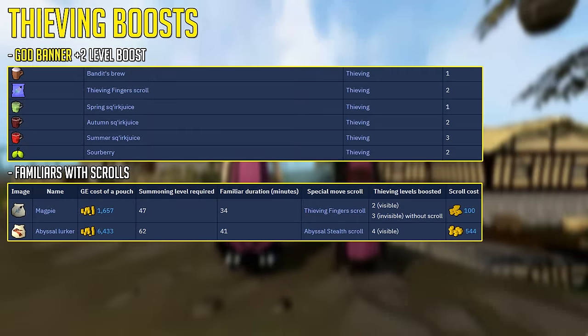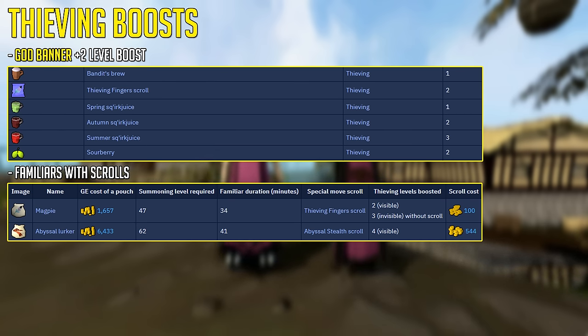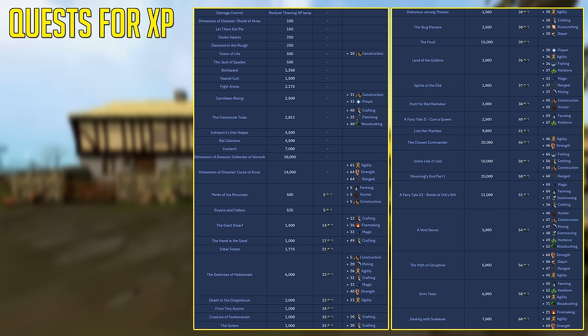If you ever need to boost your thieving level for a quest or training method, here are a variety of thieving level boosts. Keep in mind the God Banner is one of the best because it lasts the longest, and Pulse Cores can also boost your thieving level. There are so many quests in this game that give you thieving experience — this is not even the entire list — just something to note for those quest-hungry people out there.